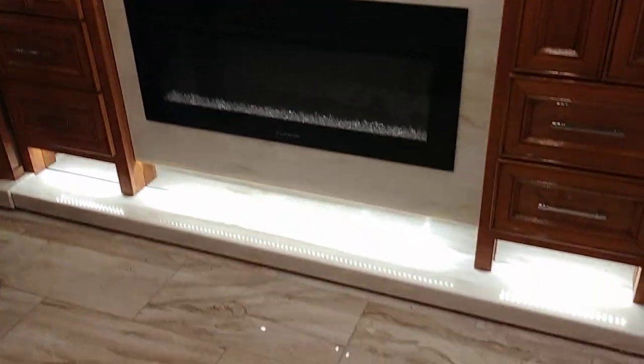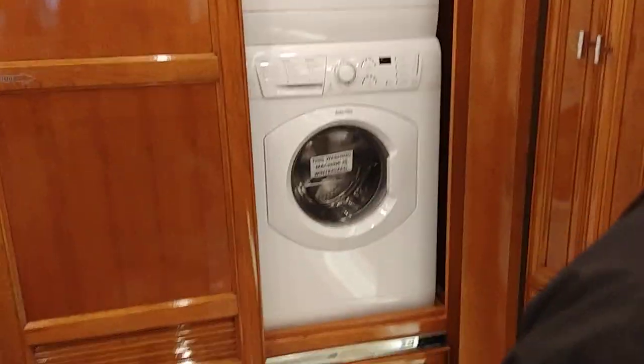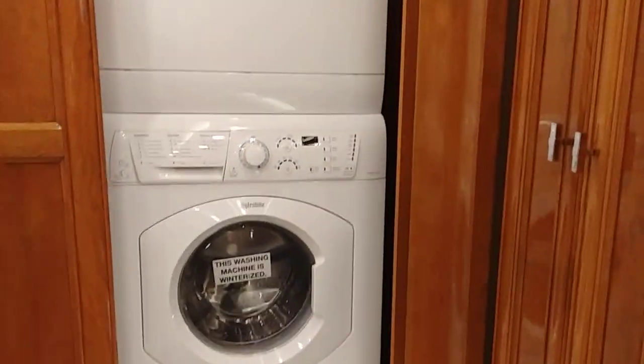You've got a huge closet space there. There's your fireplace and the boudoir. Look at that — stackable washer and dryer.